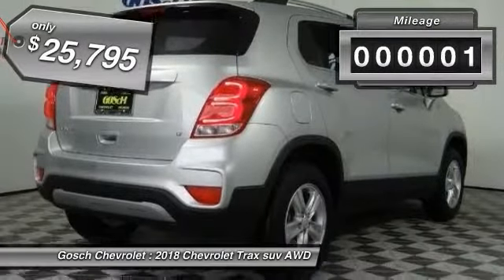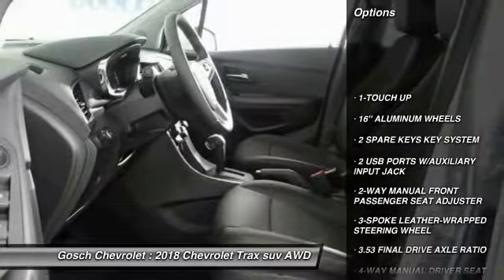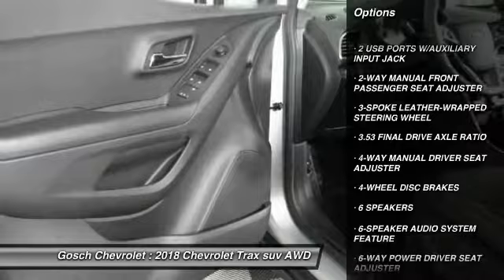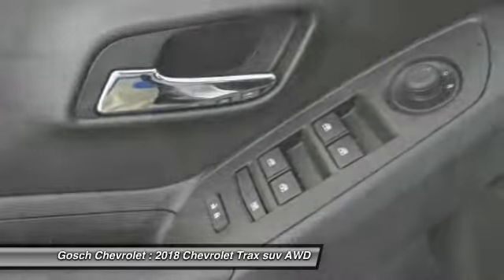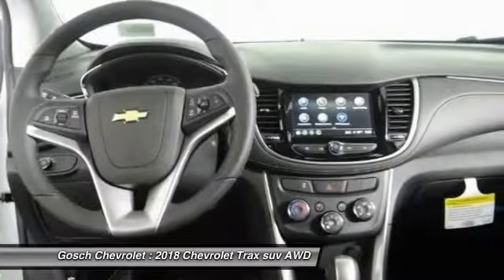This vehicle has less than 100 miles. Here are some of this vehicle's great options: traction control, dual airbags, air conditioning, alloy wheels, power steering, keyless start, four-wheel disc brakes, power windows, electronic stability control, and rear window defroster.